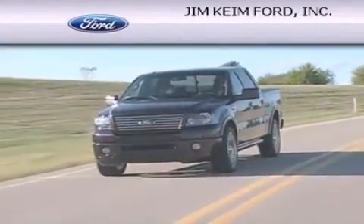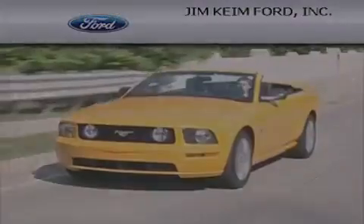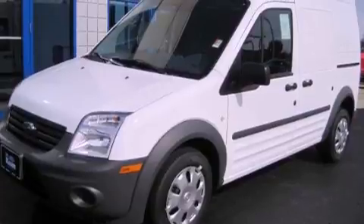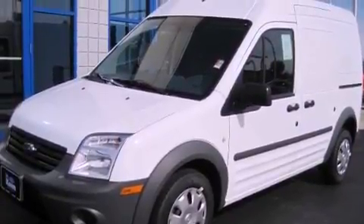Another fine vehicle offered by Jim Kime Ford. This is a brand new 2012 Ford Transit Connect. This van has an automatic transmission and an inline 4-cylinder engine.